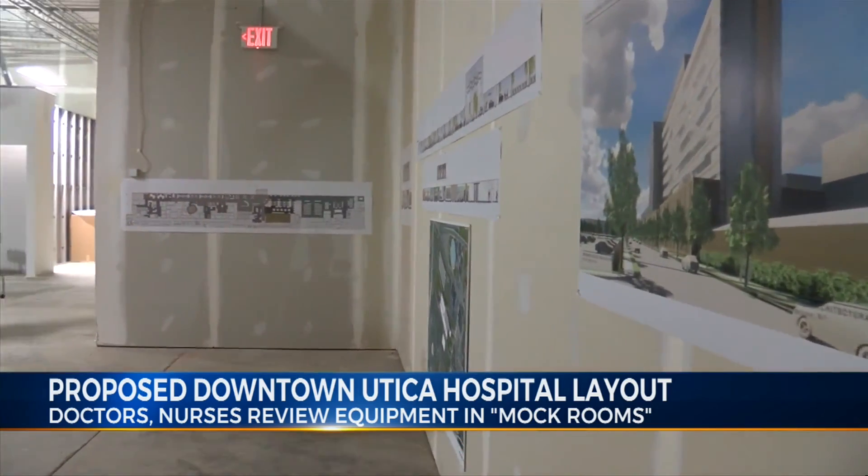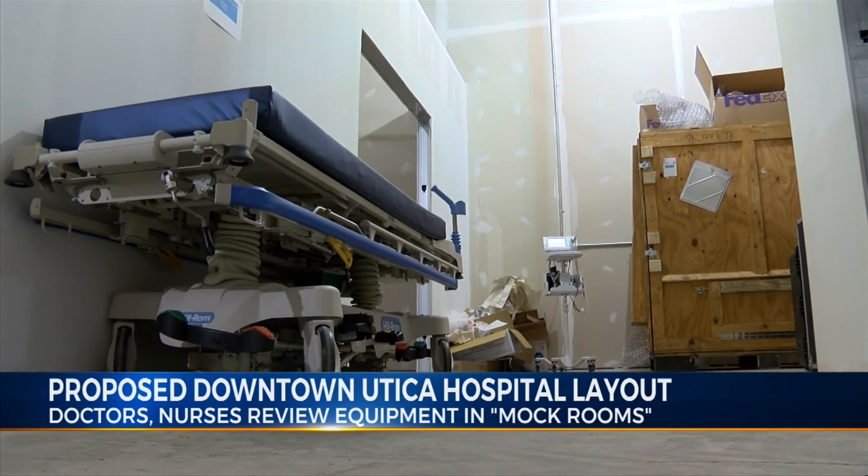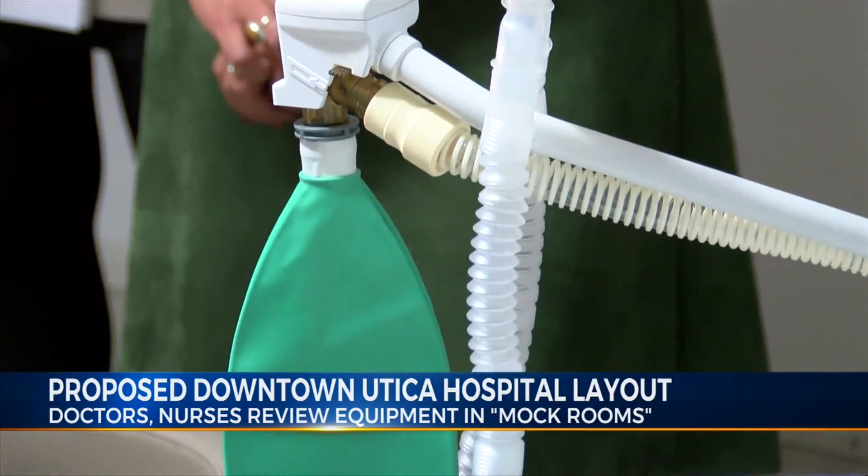The proposed project would include 373 patient rooms and 14 operating rooms in the nine-story building.